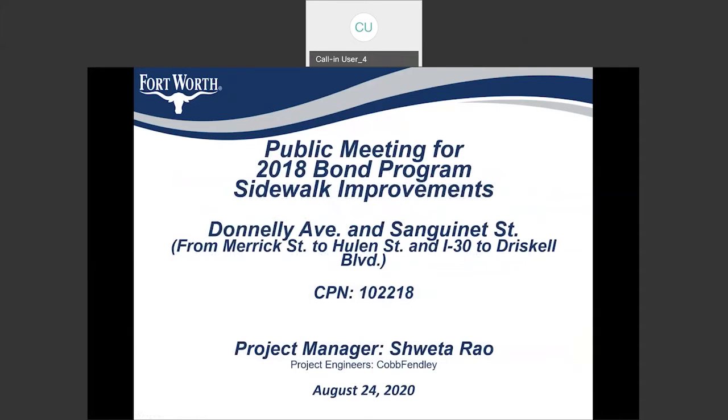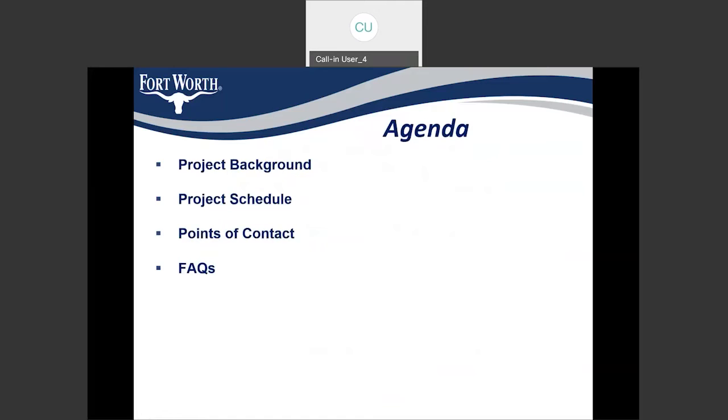This is a community meeting for a 2018 bond sidewalk improvements year two project. We include sidewalk on Donnelly Avenue and Sanguinette Street. The limits on Donnelly Avenue are from Merrick Street to Hewlin Street, and on Sanguinette from I-30 to Driscoll. In my presentation today, I'll be covering the project background, the construction schedule, the point of contact, and some frequently asked questions for a sidewalk project.